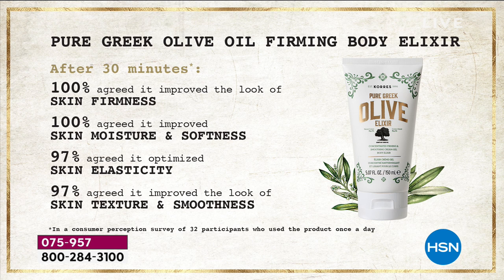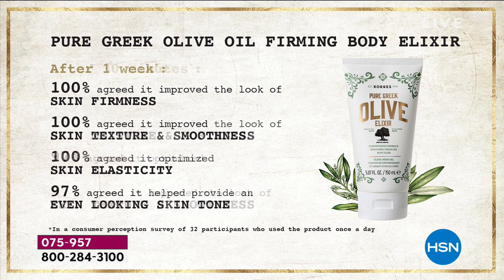Have you ever used a serum on your face and said 'wow, in 30 minutes I look firmer'? Typically you're open to seeing results at 30 days. Now let's talk about one week — after one week, once a day, 100 percent said their skin was firmer. It improved the texture, the elasticity, the radiance, the skin tone — it wasn't so blotchy and uneven. How amazing is that? And it's in a tube, not in a dropper.